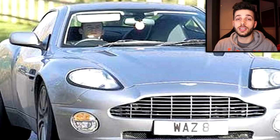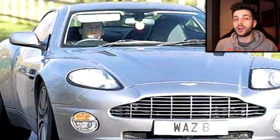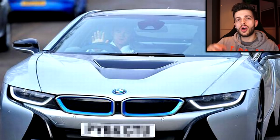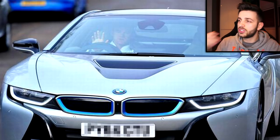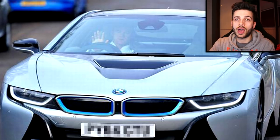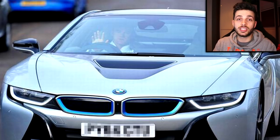Wayne Rooney's BMW i8 is half electric, half petrol — it's one of those 'save the earth' cars, but it's also a supercar in the sense that it looks fantastic and is still pretty quick. If you save up enough money you could actually get that car one day, which makes it special.